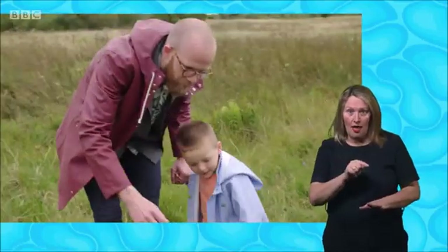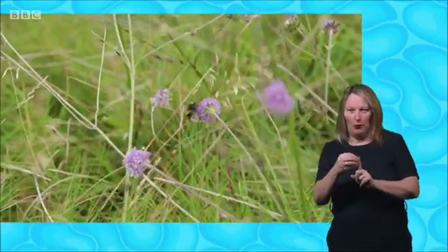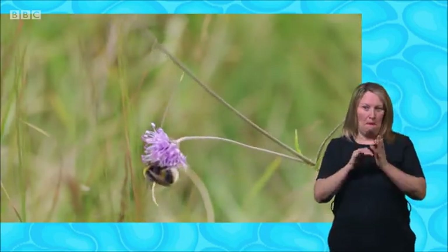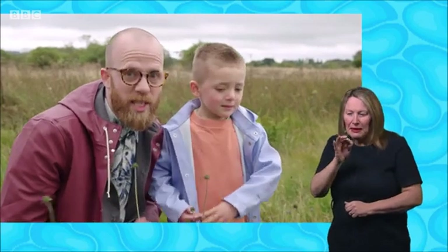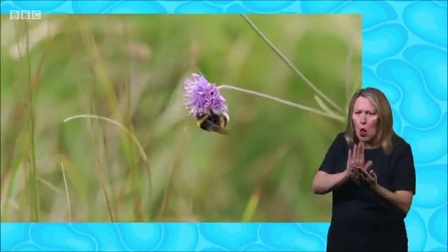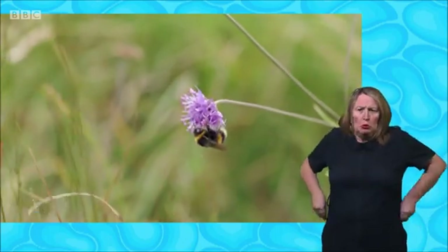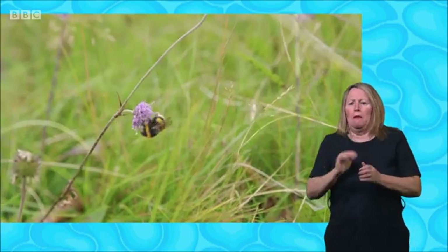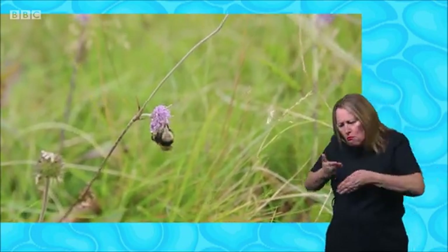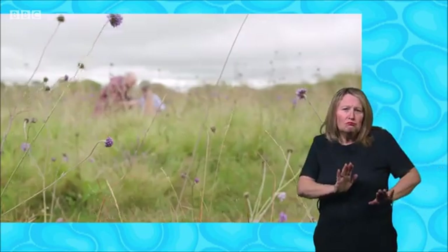Over there. There it is, a bumblebee. Look at it on that flower. That's a bumblebee. Now, it's great to go looking for bees, bumblebees especially, but you don't want to get too close and upset them when they're busy at work because they can give a bit of a nasty sting. But we're at a good distance here so the bee can go and find all that pollen. It's beautiful. I think we should get some more facts about brilliant bumblebees.